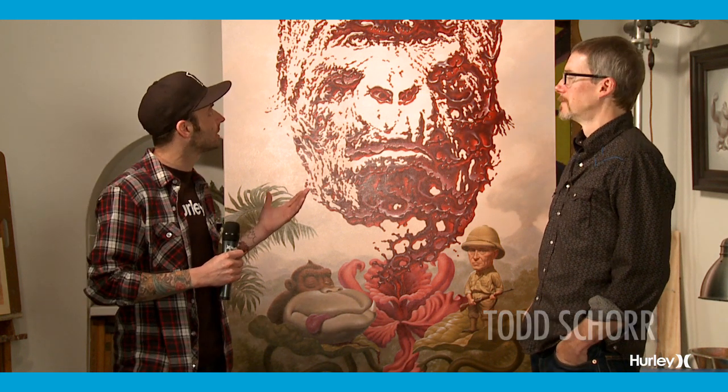We're here with Todd Shore at his house in Beverly Hills, California, in Los Angeles. We're going to preview his new works for his upcoming show at the Mary Karnowski Gallery in L.A. Thanks for being with us, Todd.